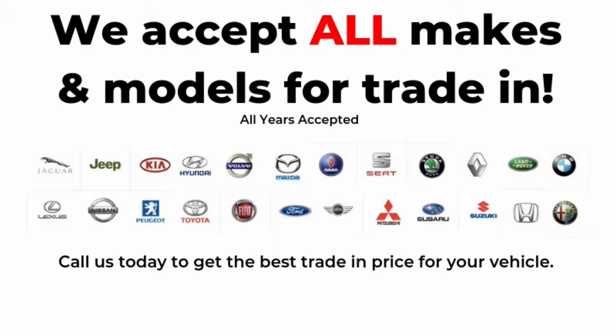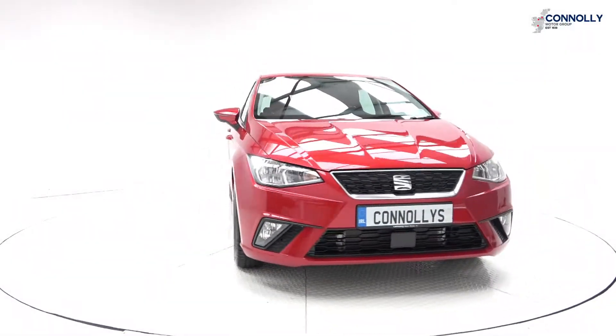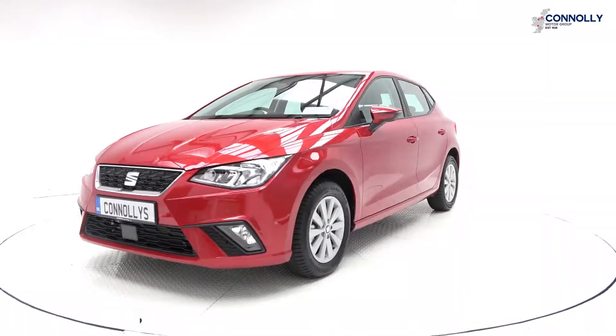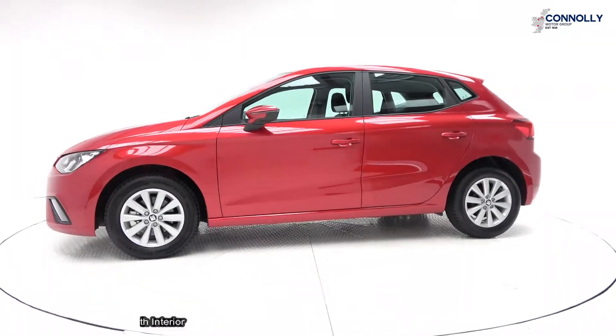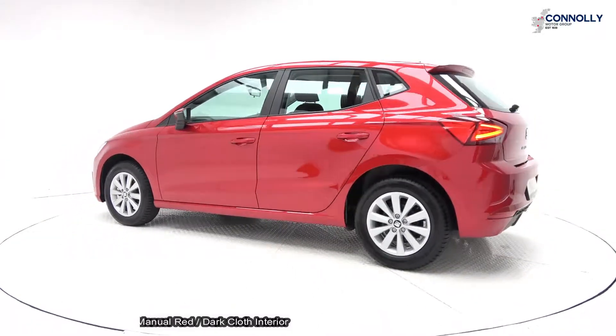Hello, welcome to Connelly's SEAT Sligo, where we accept all used makes and models on trade-in. On display, a 2019 SEAT Ibiza, 1.6 TDI, 80 brake horsepower, SE model, 5-speed manual transmission, finished in a stunning red exterior with dark cloth interior.